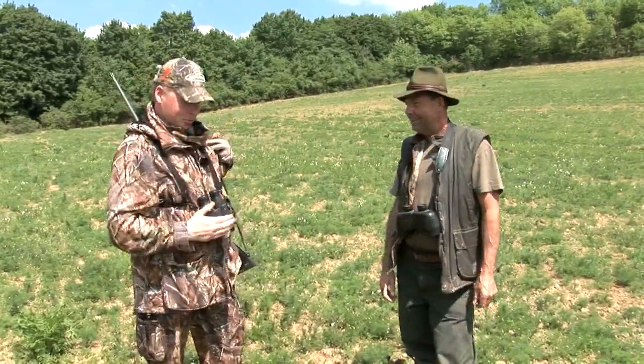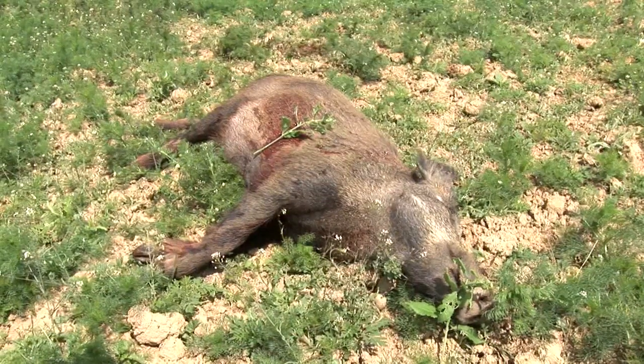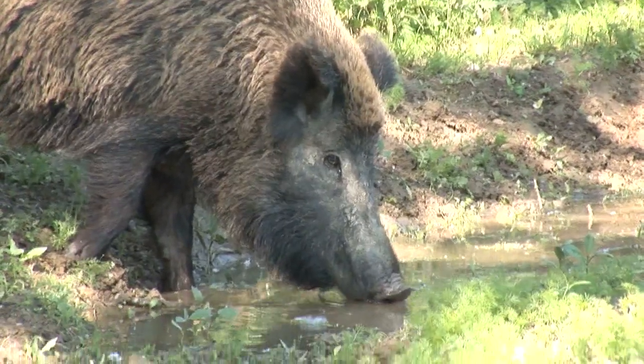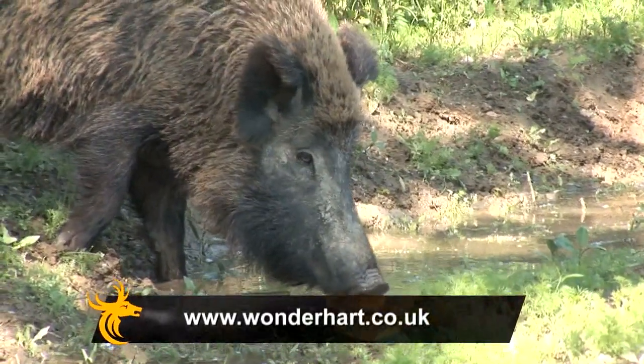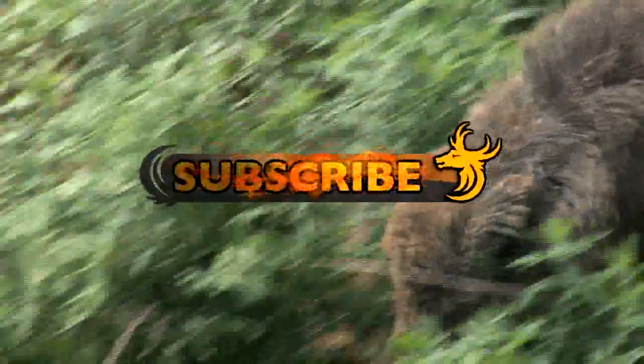My hunting in Hungary with Wonderheart has delivered some fantastic sport and some great memories. I'll be back in the rut, as there are some big bucks out there who still have my name on them. To create your Hungarian hunting adventure, visit wonderheart.co.uk. Be sure to subscribe to Team Wild TV for the best hunting, gear and air gun videos on YouTube.